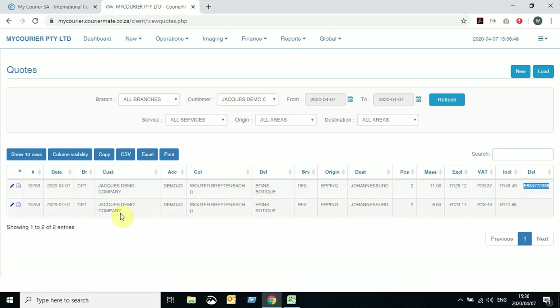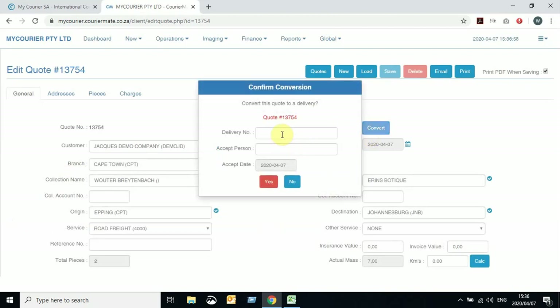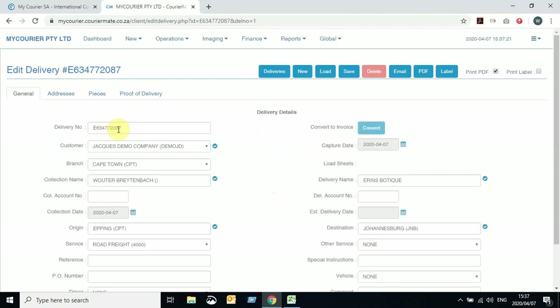Once you accept a quote, by clicking on the little pencil next to the quote to edit it, you can convert this quote to a delivery number. The delivery number you would leave blank because this gets auto-generated for you. You will then enter the name of the person who is accepting this quote and click Yes. This will then change your quote screen to a delivery screen with a delivery number present.